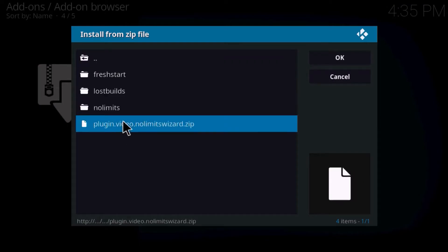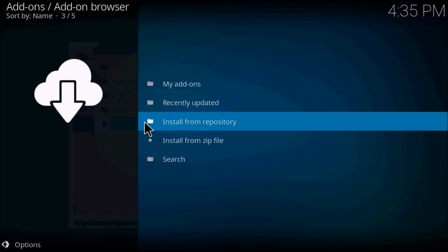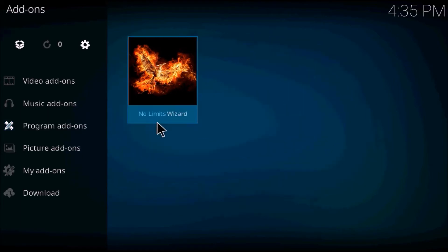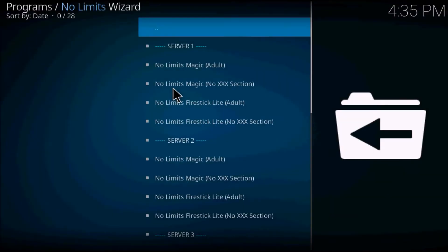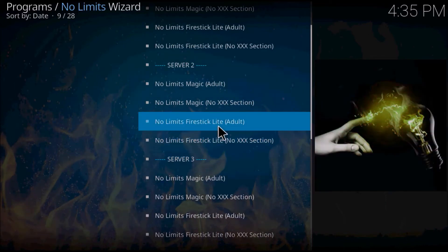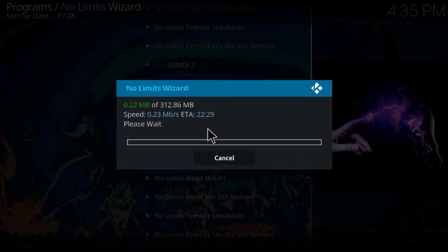Download the plugin. Once it's all downloaded, go back, click into your Program Add-ons, and click on No Limits Wizard. Choose your version — I always download from Server 2, it seems to be the fastest.